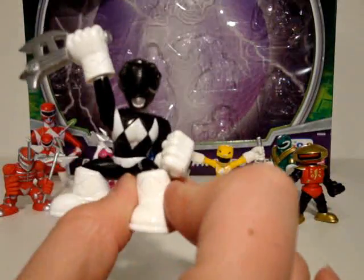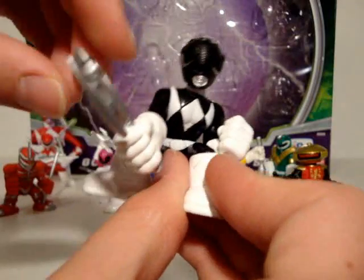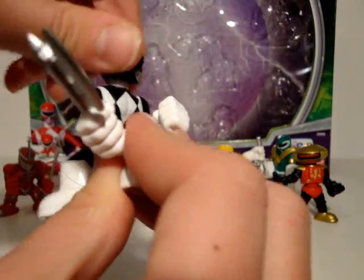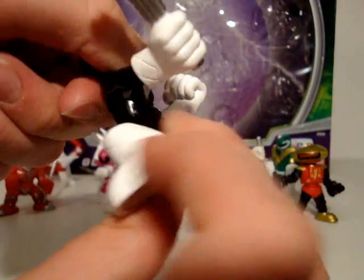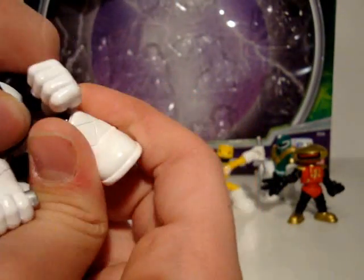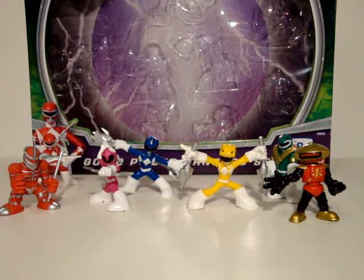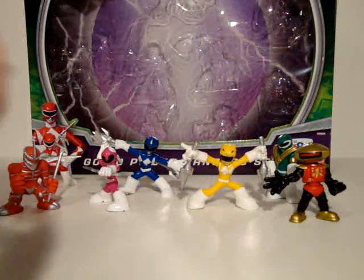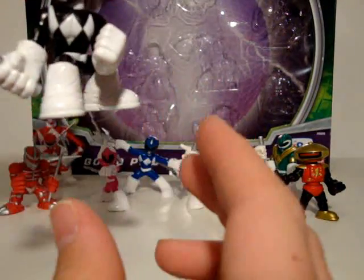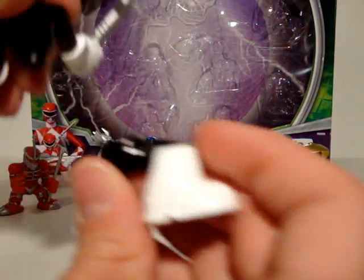Moving on to the Black Ranger next. They're all painted halfway. For articulation, you can move his arm down with the Power Axe in it and back. You can also move his head, and you can move his waist about that far — stopped by his fist. Now, if you don't like his fist behind him, you can turn it enough that it'll pop the waist apart. Then you can pop his waist back together and have it on the other side if you so desire.